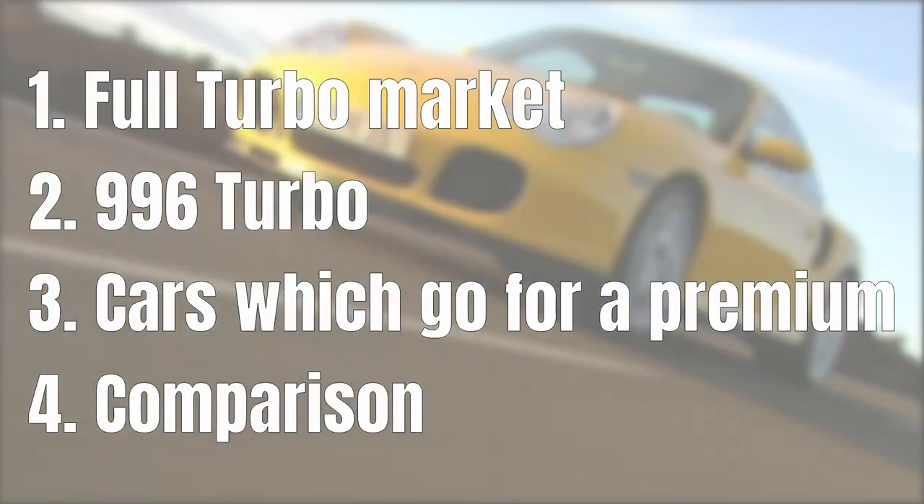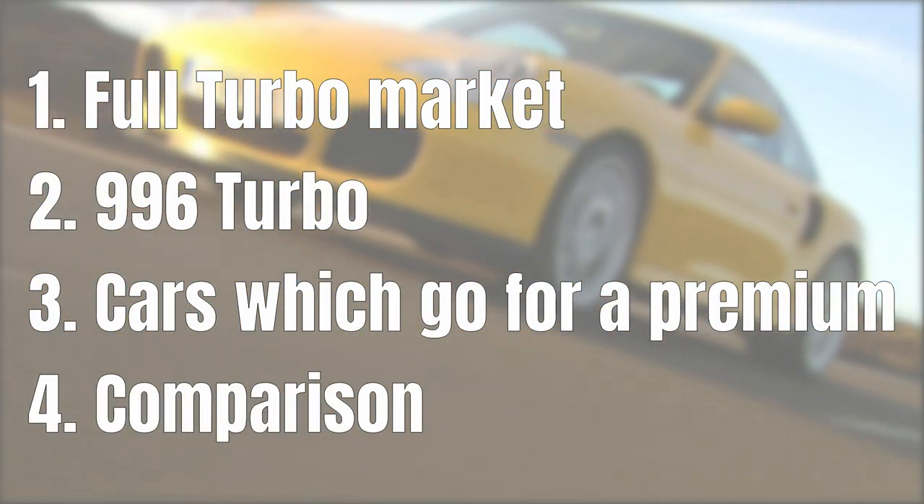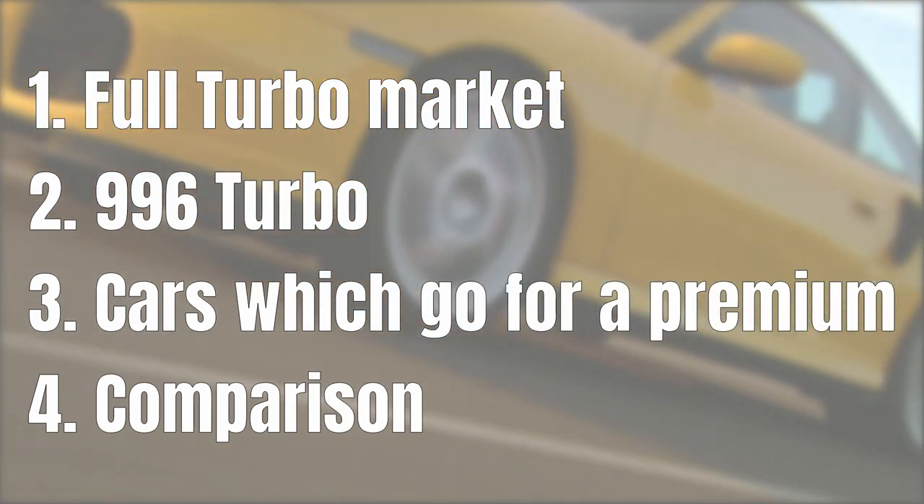At the end of this video, I will show you how the rates for the 996 turbo compare to all of the other cars I have analyzed on this channel. Let's start with the first step: having a look at the larger turbo market.